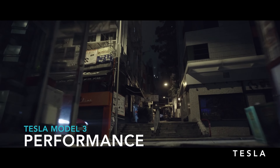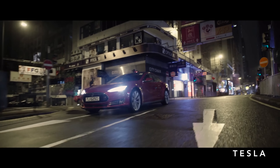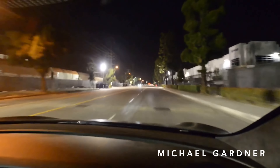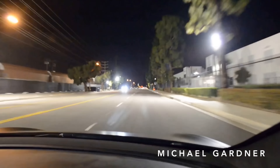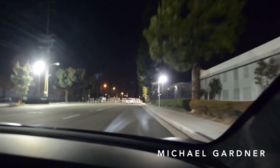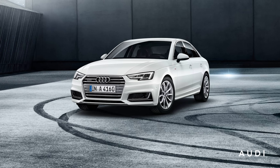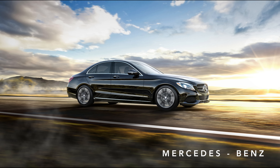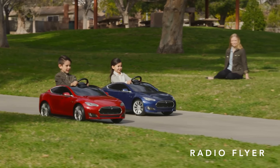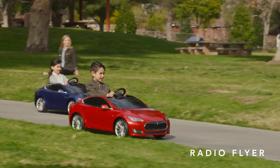Tesla cars have crazy amounts of torque, and they also handle really well because they don't have a super heavy engine in the front of the car. With the Model 3, the base configuration will do 0-60 in 6 seconds or less. It's not as fast as the Model S, but it's faster than most luxury cars on the road right now — faster than the Audi A4, the Lexus IS300, the Mercedes C300, and the BMW 328. The base model is rear-wheel drive with a range of 215 EPA miles, and it also comes in an all-wheel drive dual motor option for less than $5,000 extra.